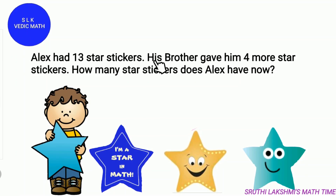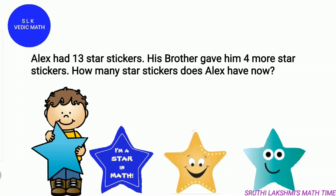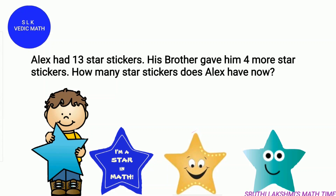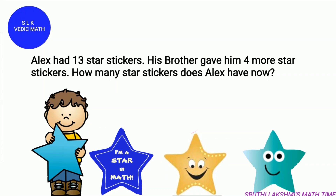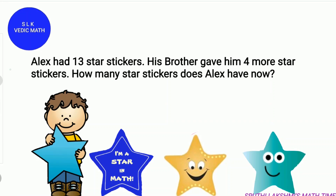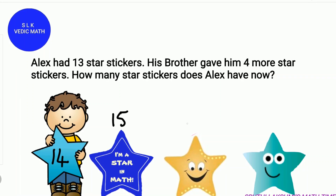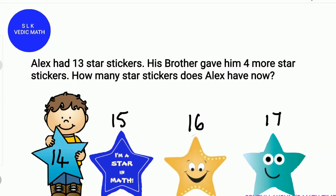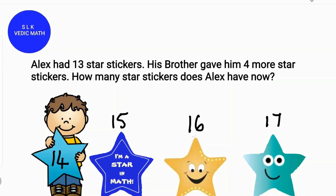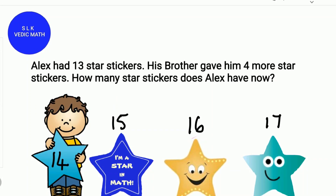Alex had 13 star stickers. His brother gave him 4 more star stickers. How many stars does Alex have now? Kids, grab 4 items that you already grabbed and count with me. Keep 13 in your mind and count 4 more numbers. So 13, then 14, 15, 16 and 17. So Alex has 17 star stickers now. So 13 plus 4 is 17, and 4 plus 13 is also 17.